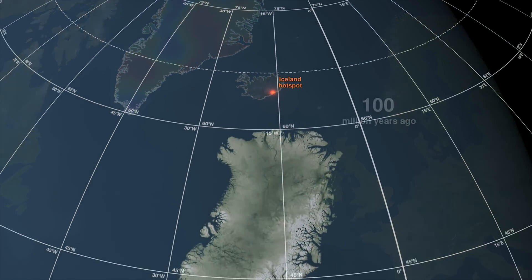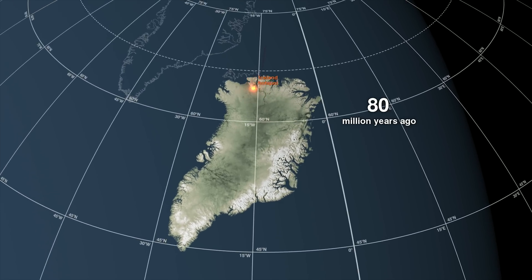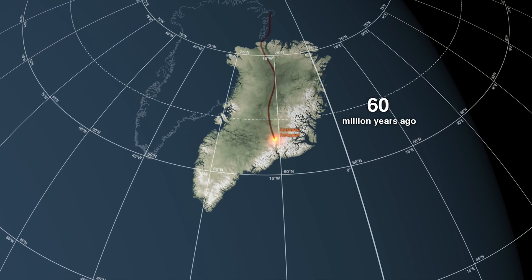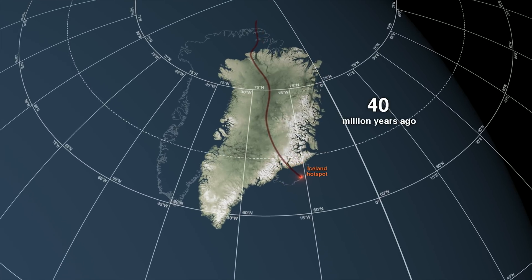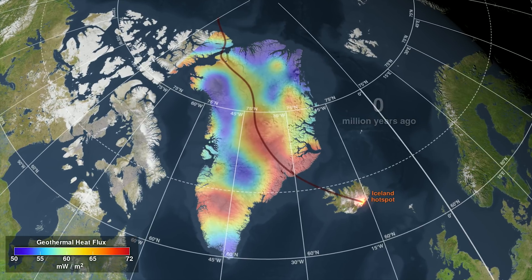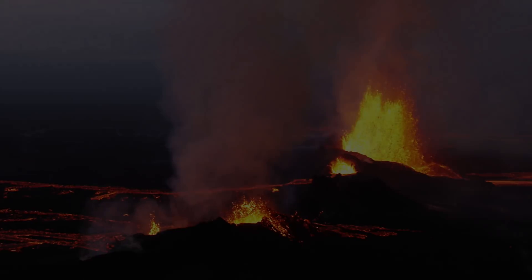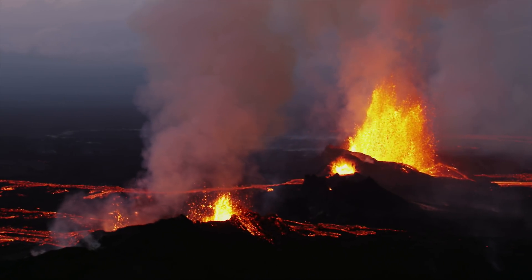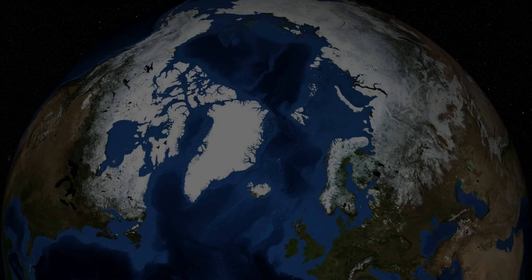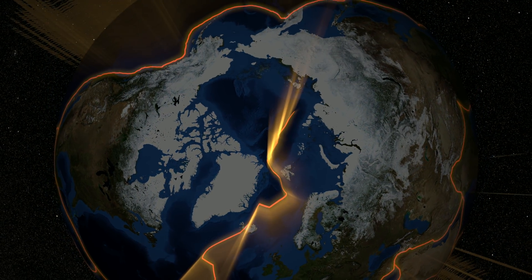Greenland is part of the North American tectonic plate. For tens of millions of years, the plate's movement pushed Greenland over the hotspot. When the hotspot emerged at the Denmark Strait, it began raising the seafloor to form Iceland. Today, a channel of warm bedrock marks the ancient path of the hotspot — a reminder that nothing stands still over geologic time and that even the largest landmasses are constantly being reshaped by our dynamic planet.